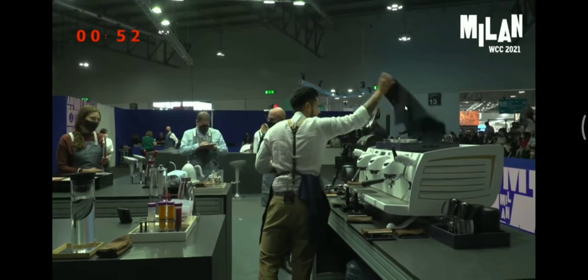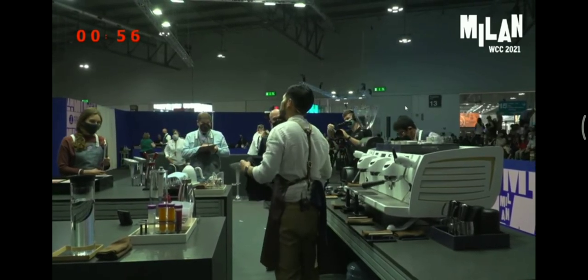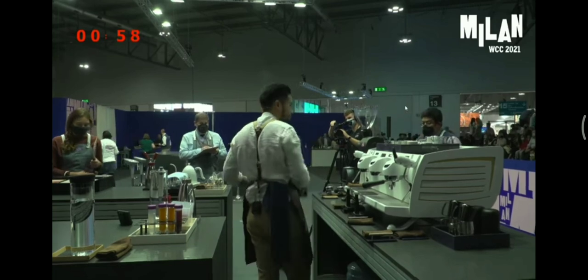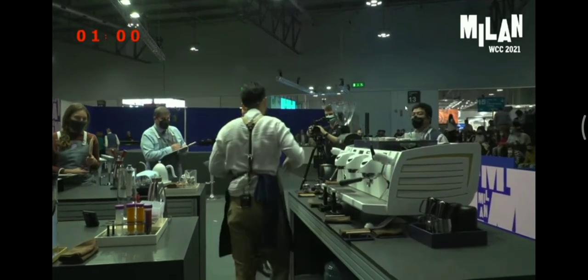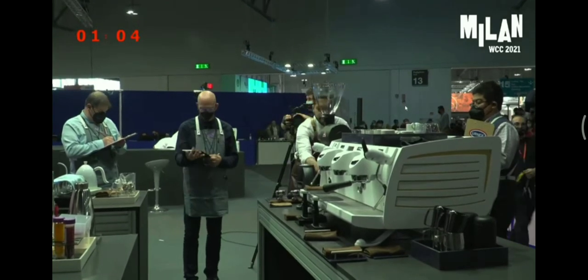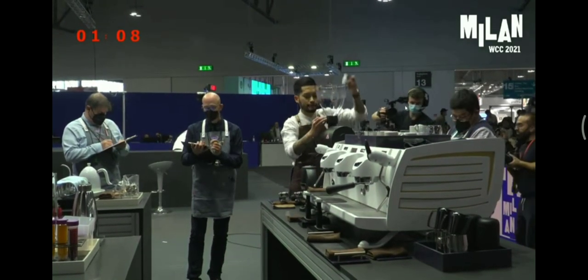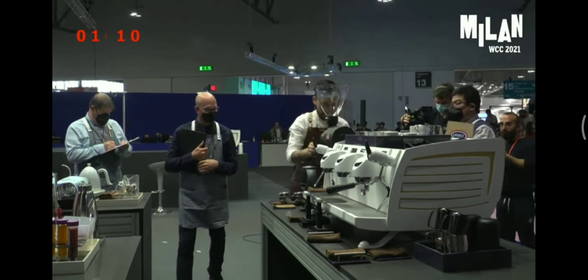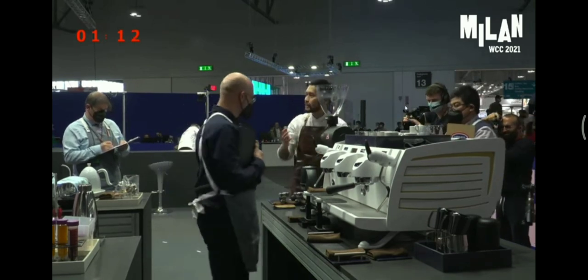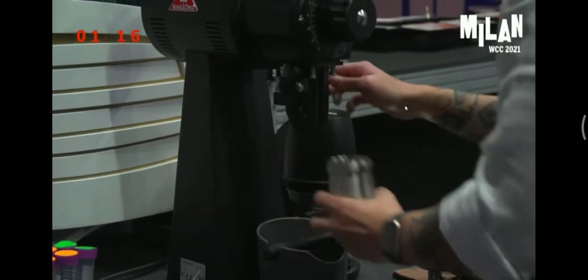We're going to use coffee from the same Indonesian region throughout, and I'll tell you more information about the coffee as we move along. For your signature beverage, we're going to use a traditional full wash Indonesian coffee. Now let me introduce you to my team that together are changing the Indonesian coffee landscape.